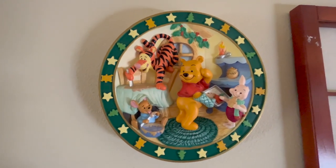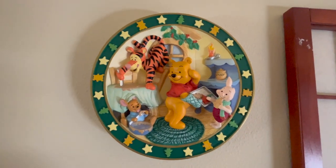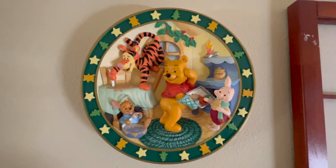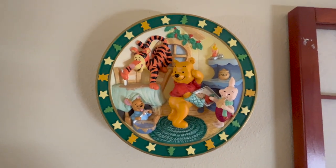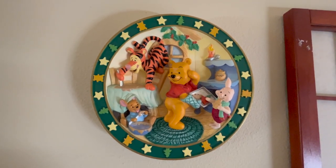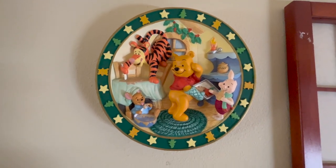Thank you so much for checking out this video! I hope you enjoyed the whirlwind tour of my craft corner. Let me know what you think about it, and let me know if you have any other video requests. I hope to see you in my next video — until then, stay safe, stay blessed, and happy planning!